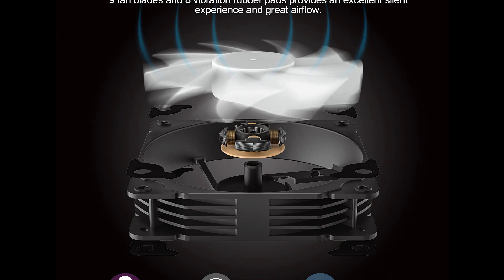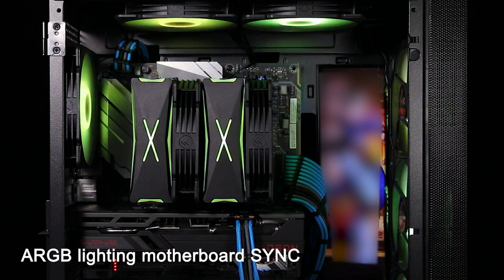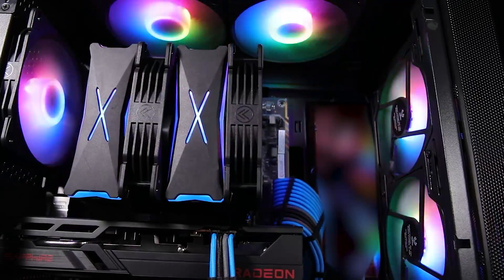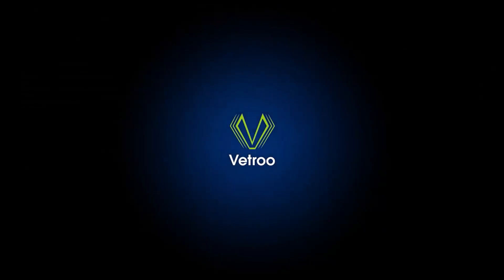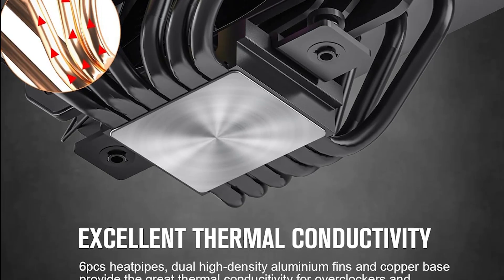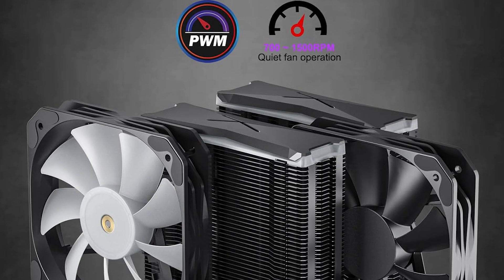The U6 Pro boasts a dual-tower heatsink design equipped with six heat pipes, offering exceptional heat dissipation capabilities. With the included 130mm ARGB PWM fan, this cooler can effectively manage a TDP of up to 220W, making it an ideal choice for enthusiasts engaged in overclocking or demanding tasks. Whether you're embarking on intensive gaming sessions, tackling content creation, or running resource-hungry applications, this cooler guarantees that your CPU operates at optimal temperatures.